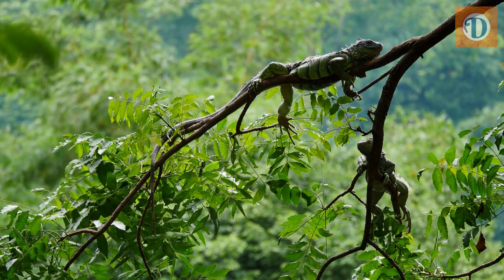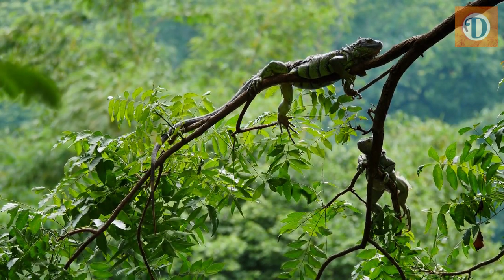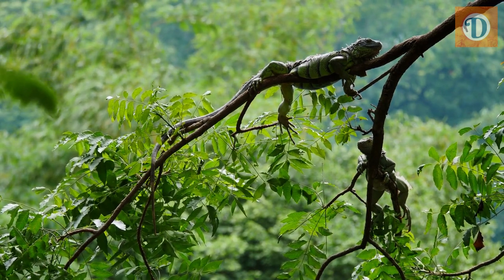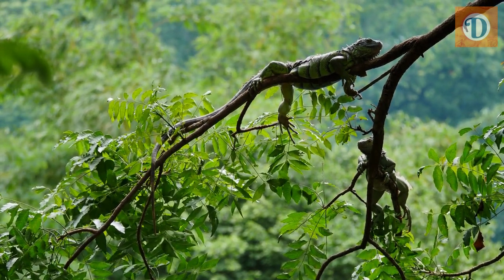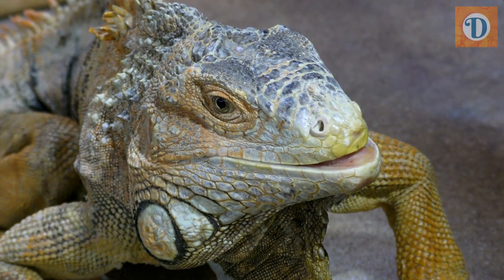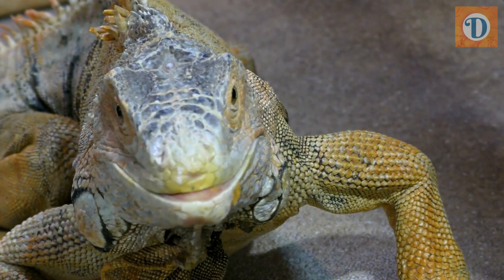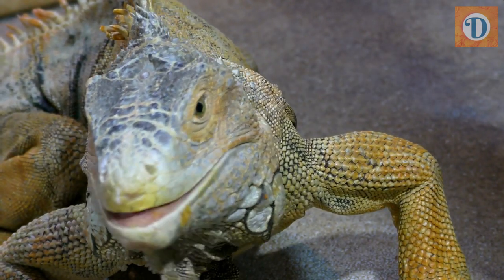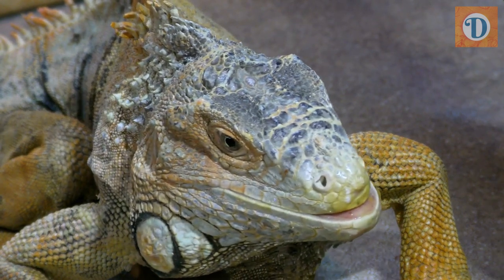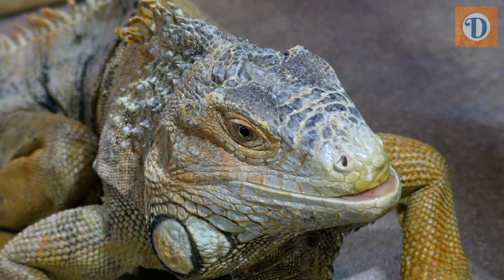The green iguana is a solitary creature and can be quite territorial. They are known for their basking behavior, where they spend hours sunbathing on tree branches or rocks to regulate their body temperature. They are also known to have complex social interactions, especially during the breeding season, when males engage in elaborate displays of dominance and courtship behavior to attract females.